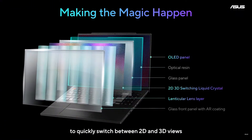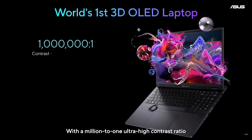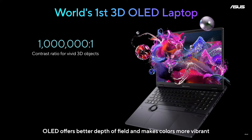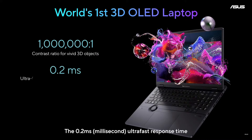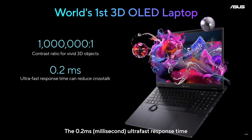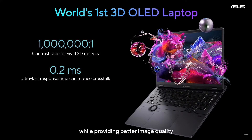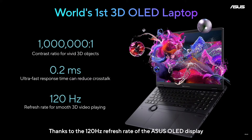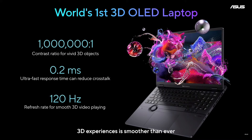A liquid crystal layer is added to make it possible to quickly switch between 2D and 3D views — you can work on 3D projects in 2D mode and visualize in stereoscopic 3D instantly. The OLED display offers a million-to-one ultra-high contrast ratio, better depth of field, and more vibrant colors even in 3D. The 0.2-millisecond ultra-fast response time minimizes crosstalk, and the 120Hz refresh rate makes the 3D experience smoother than ever.